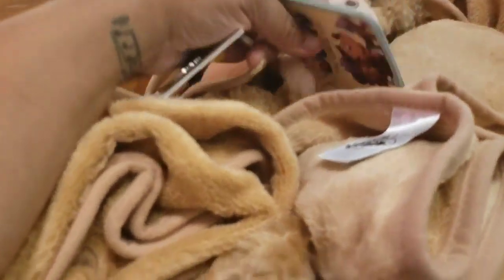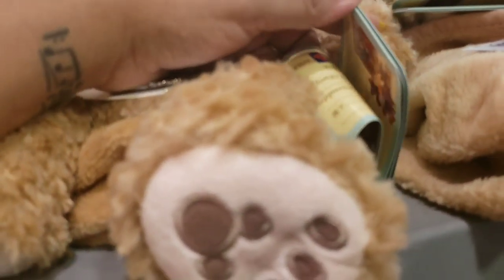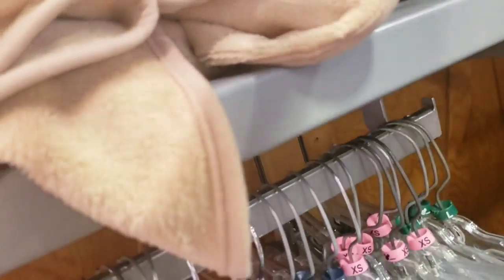These aren't brand new — they've been in since earlier this week — but these are Duffy blankets and I think they're $9.99 to $12.99. Just saw a price tag: $9.99.